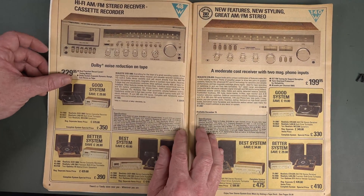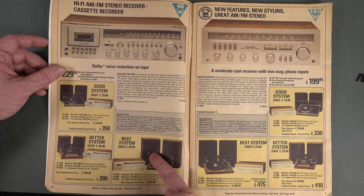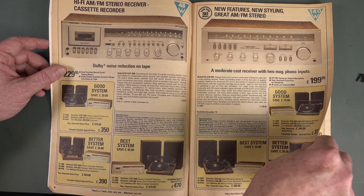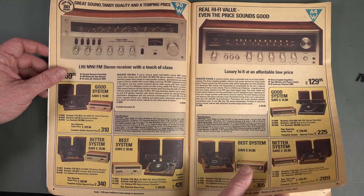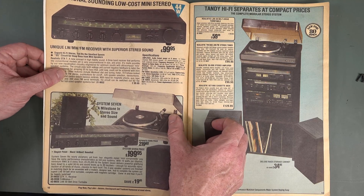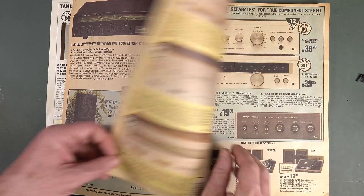If you see anything familiar or you're still using it — all this audio gear did still work, no worries whatsoever. They had a good system, a better system, the best system — I love it. Package deals combining components. A moderate-cost receiver with Dolby noise reduction — it's got a touch of class. Luxury hi-fi at an affordable low price, with LW and medium wave reception. That was a thing back then. Does anyone still have a floor-standing cabinet-based stereo system? Please leave it in the comments.